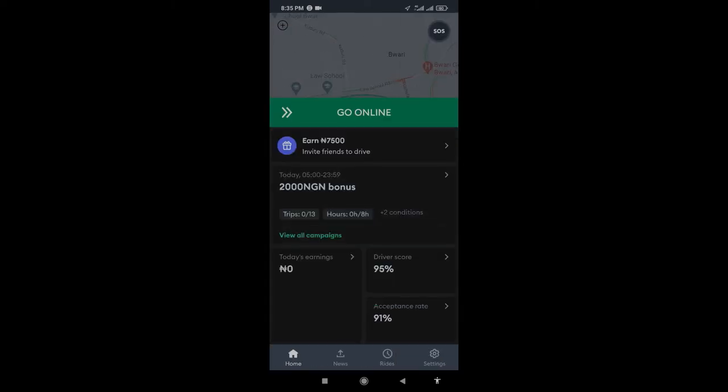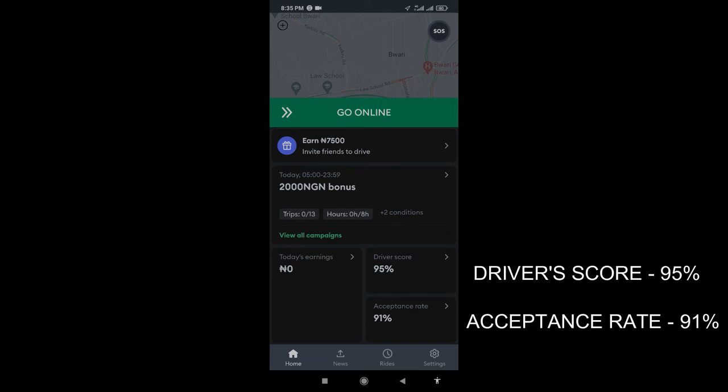This is how you keep it the same. Now we have a driver score of 95 percent and an acceptance rate at 91 percent. Let's see if this remains the same after the trick I'm going to do.